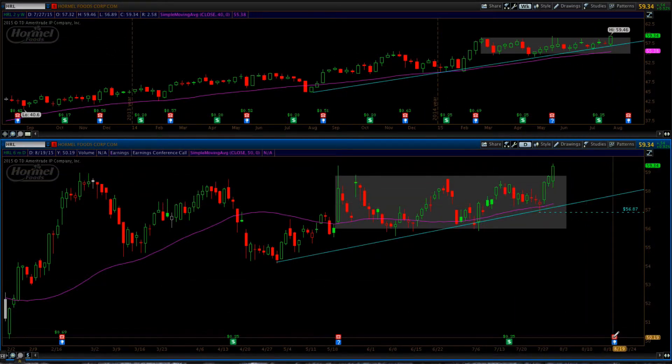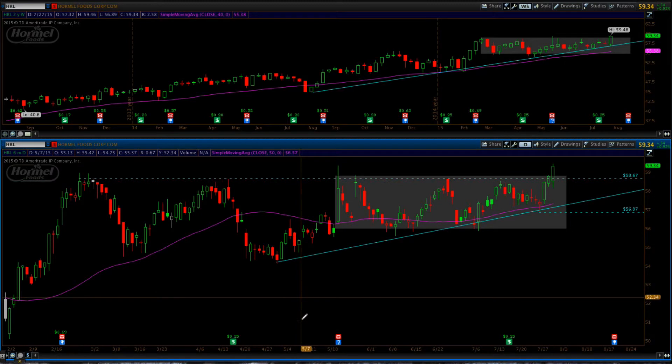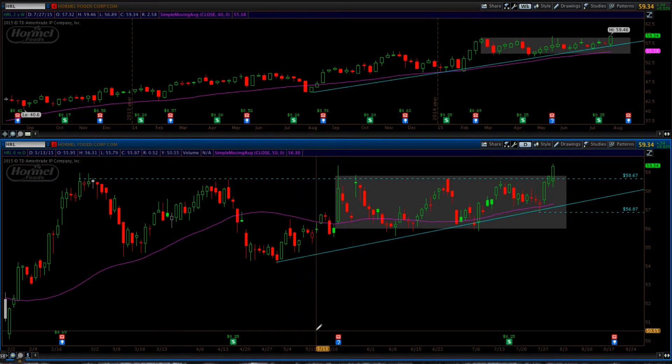This one looks like it may have some room to run. Earnings aren't until the middle of August so we don't have to worry about that. You can see right here is the previous resistance level right around 58.75, and today we broke through it.